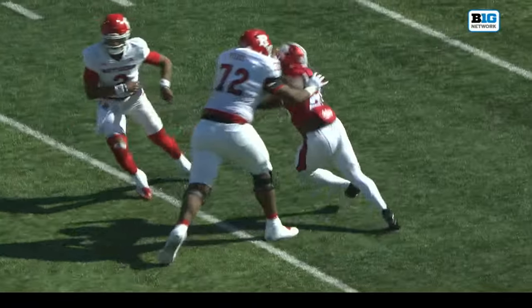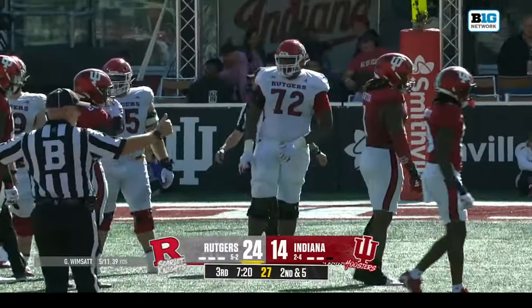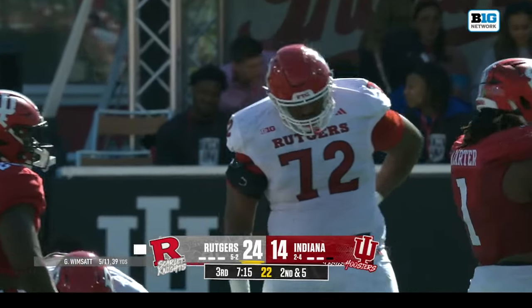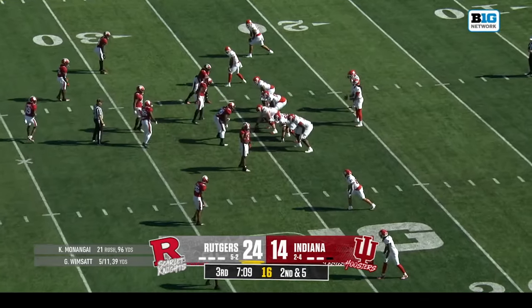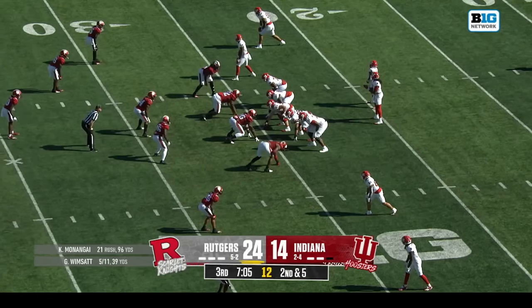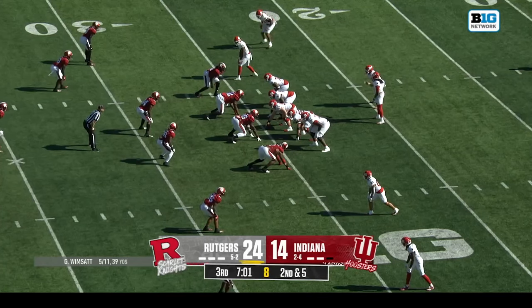For him to bend is not easy — he's 6-9. You want to be a knee bender, not a waist bender. He has worked so hard at this ball game — I've watched him in practice, been down there a few times. He has come a long way, playing pretty good football right now, and he's very long — hard to get around.